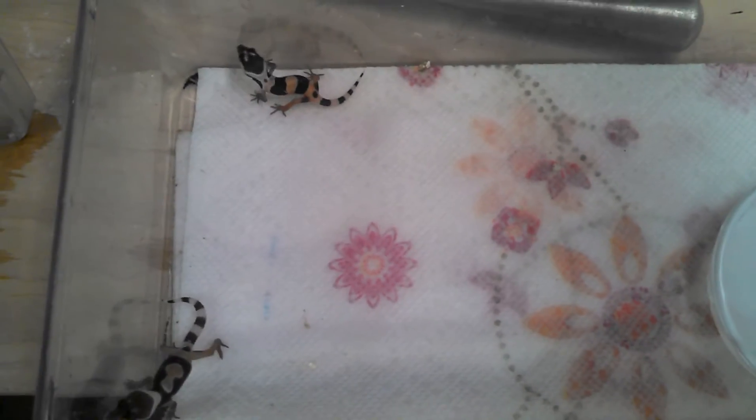Actually, they hatched last night. I was surprised — tiny, tiny little things.